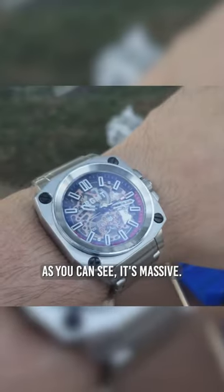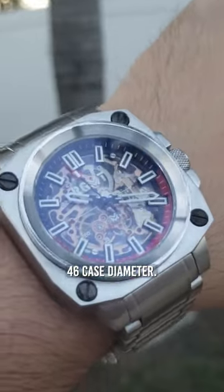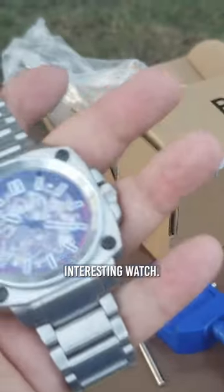And here is the watch. As you can see, it's massive. This is a heavy one. 46 case diameter. Interesting watch.